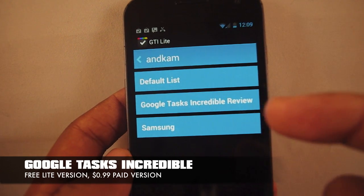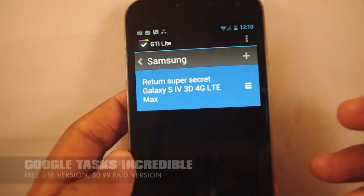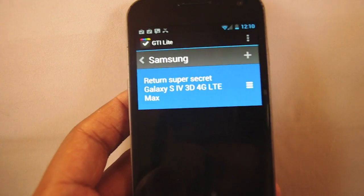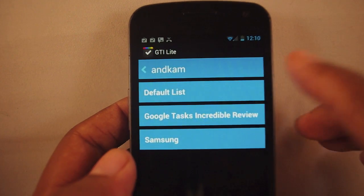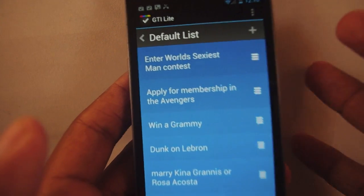But once you do have those lists, I can go to my default list, or I can go to my Samsung list and see what I have to do. When you go to the default list, you can see why this might be an interesting app because it's reminiscent of an app called Clear.